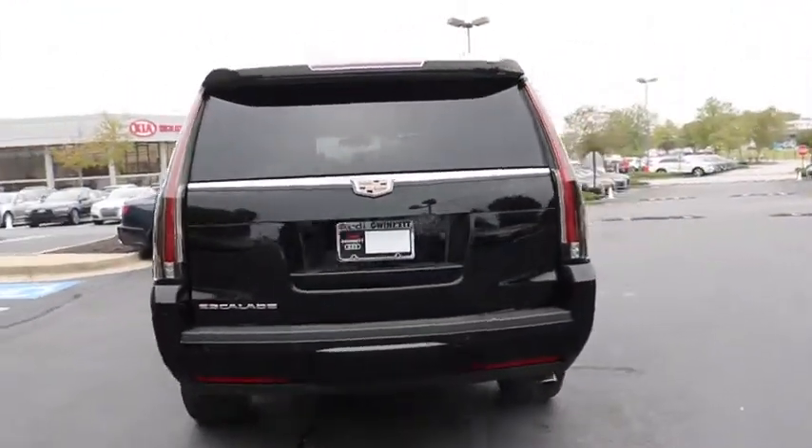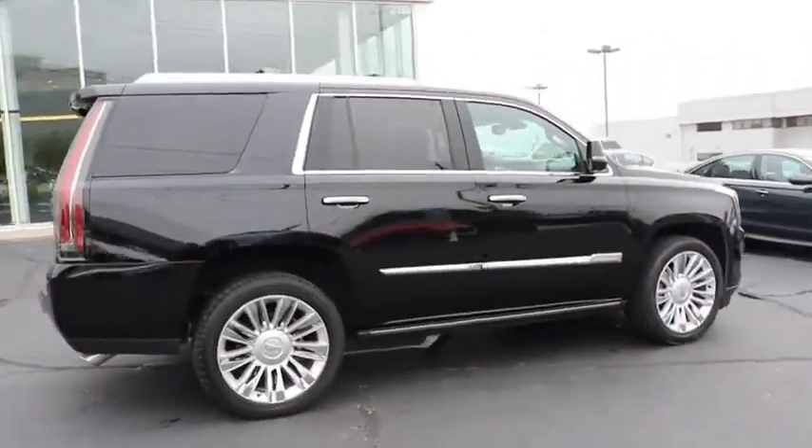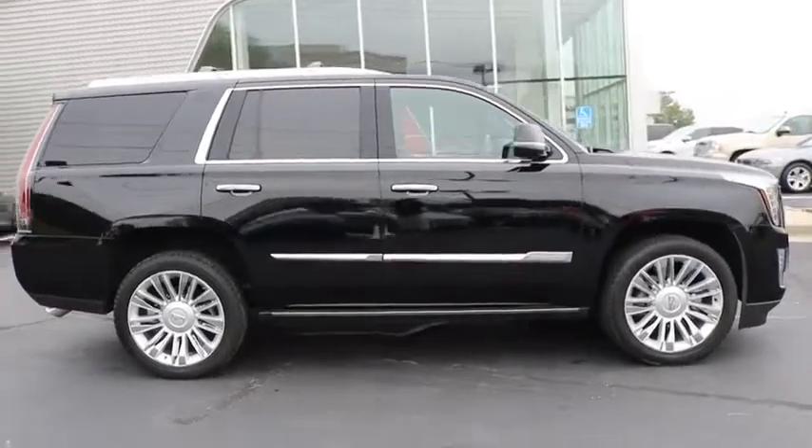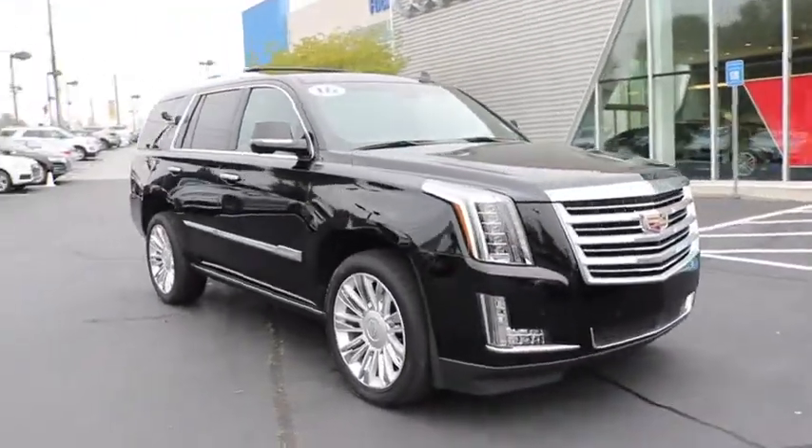This vehicle has less than 20,000 miles. Here are some of this vehicle's great options: remote engine start, stability control, traction control, steering wheel audio controls, keyless entry, navigation system.